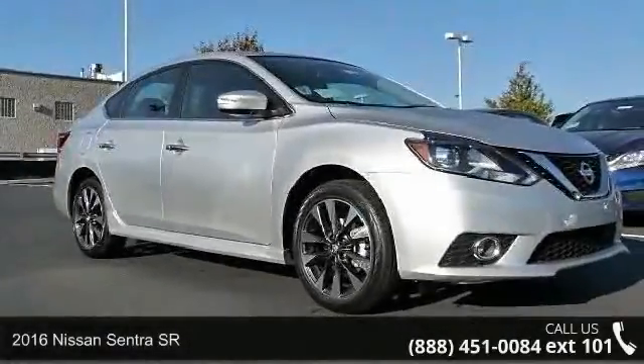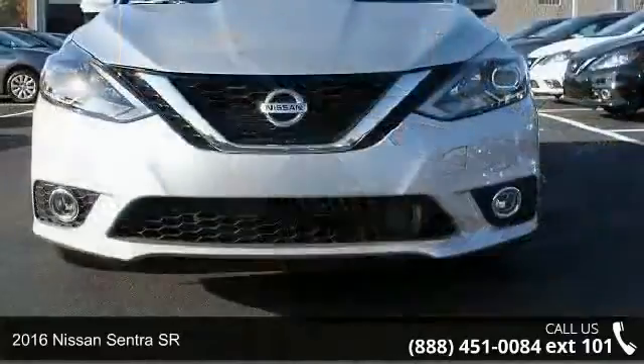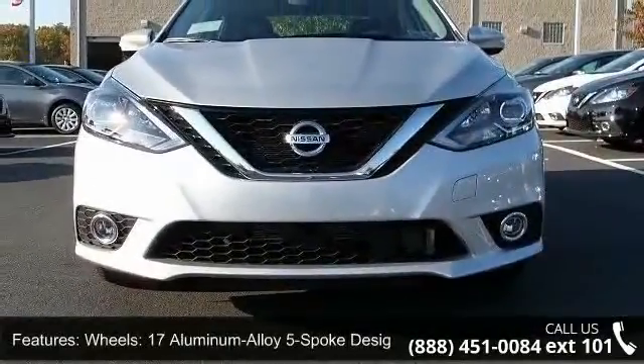Presenting the 2016 Nissan Sentra SR. If you are looking for an automobile with great features, look no further. Enjoy these notable features: